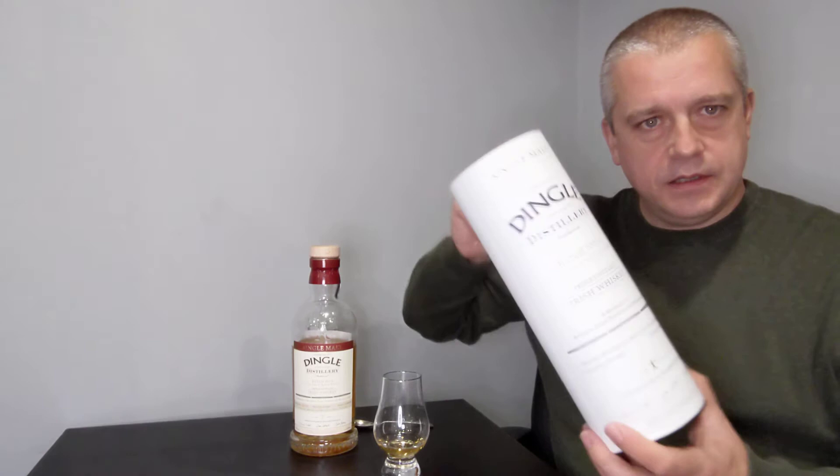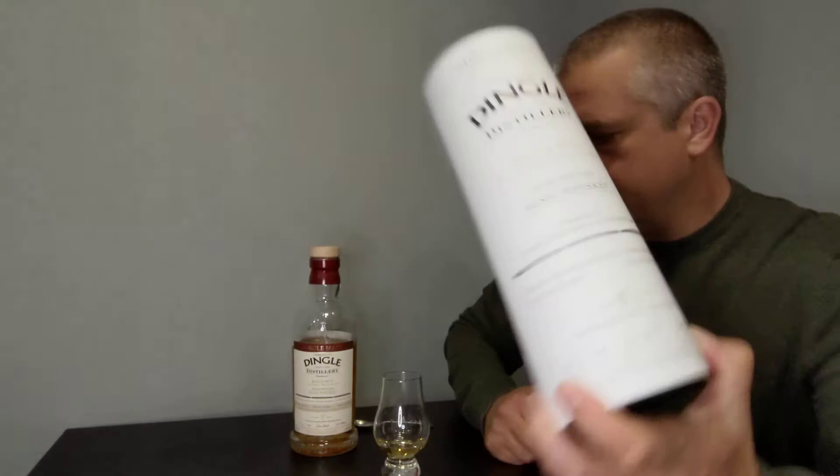Welcome back to the Irish Whiskey Review with me Martin McCauley. Today we are reviewing Dingle — lovely little Dingle Single Malt Batch Number Five.